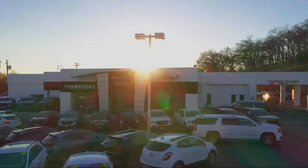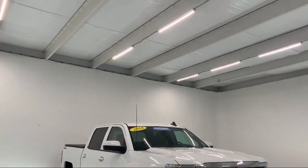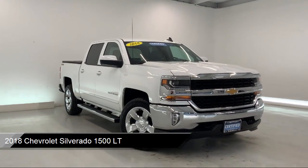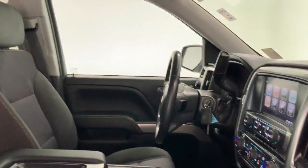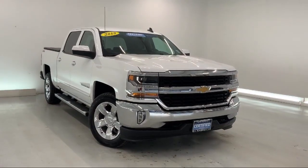Welcome to Thomson's Buick GMC, and here's a look at another one of our great vehicles for sale. It comes equipped with LT Preferred Equipment Group, Smart Device Integration, Remote Vehicle Start System, Leather Wrapped Steering Wheel, Bluetooth Smartphone Integration, and Unauthorized Entry Theft Deterrent System.